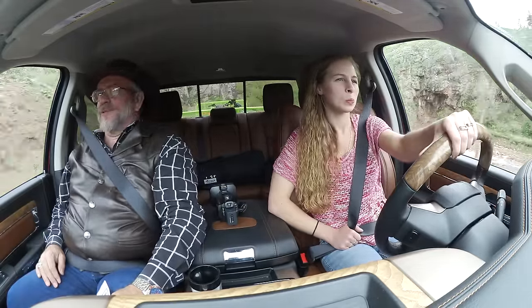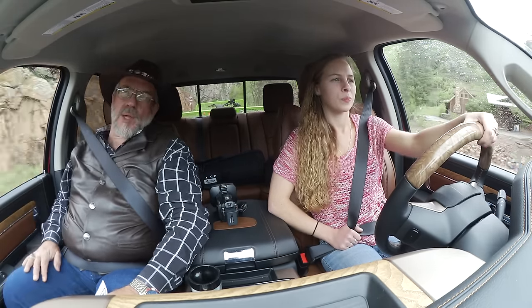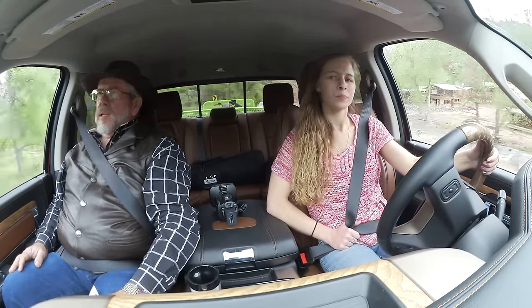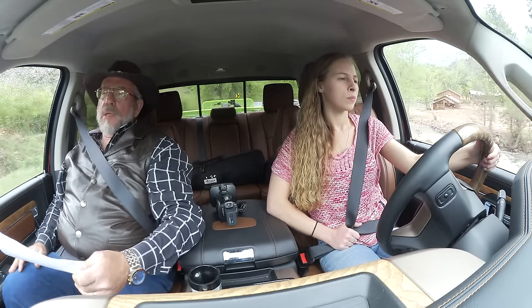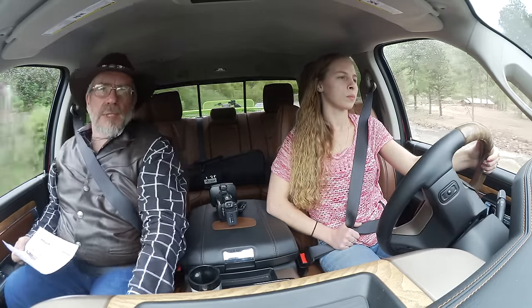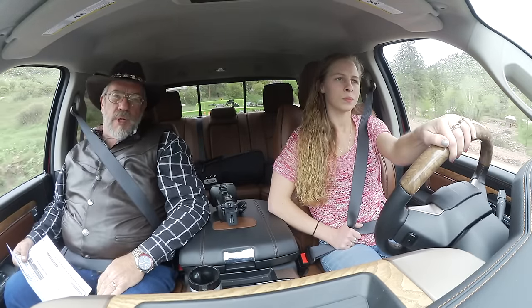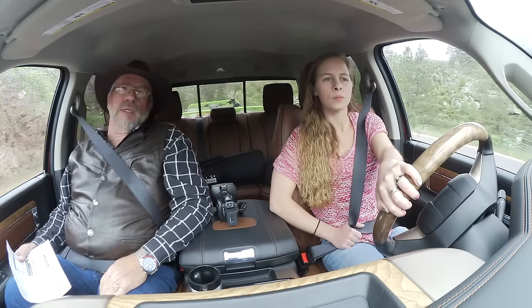Here we are in Colorado trying to get it to quit raining. We may have to do the whole review of the truck in the rain, but we are driving this 2015 Ram 1500 Eco-Diesel V6. This is the Laramie Longhorn edition — one notch from the very top; I think the top is the Limited. But this is quite the deal. This is a crew cab, four-wheel drive, and of course that means it's a short bed, the 5.7.